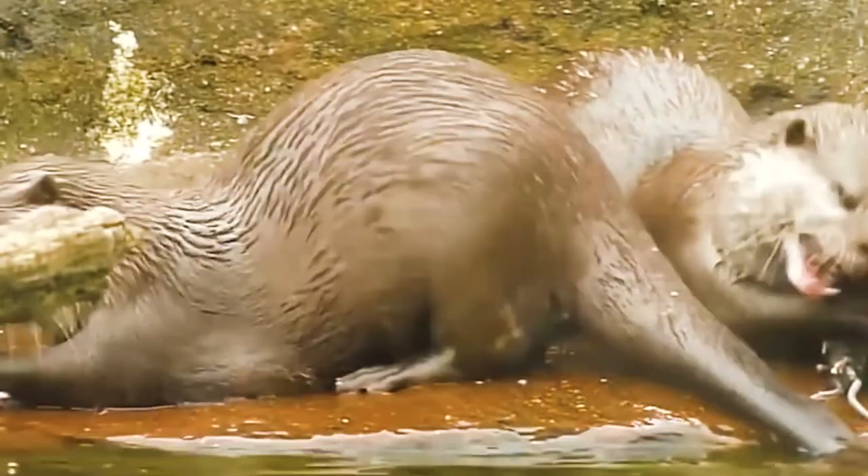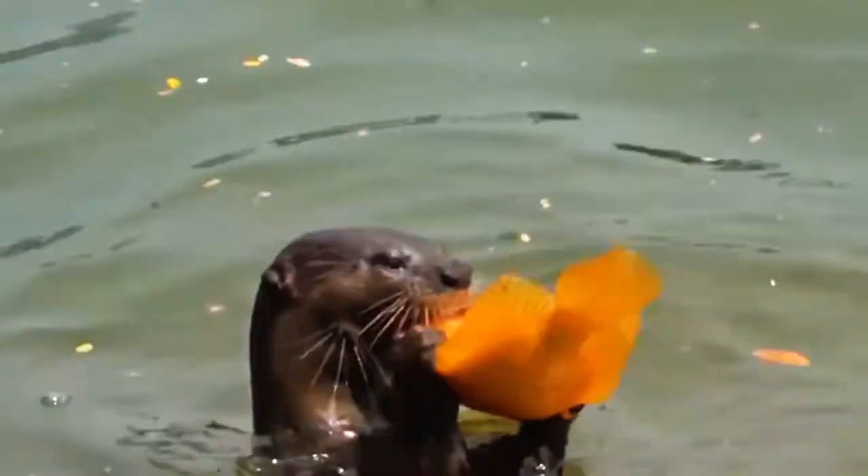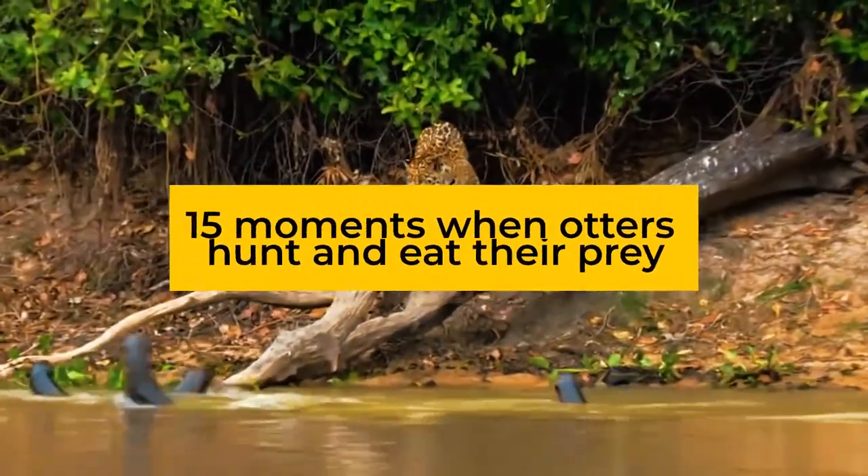Are you an otter lover or just want to know more about these aquatic mammals? Some of these animals are even endangered, so if you have the chance to see an otter in the wild, take it. This is a list of 15 different moments when otters hunt and eat their prey.